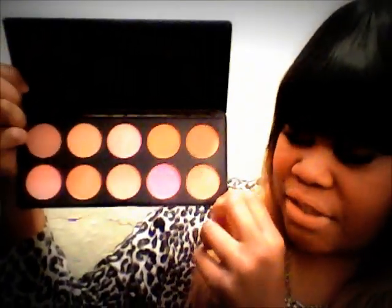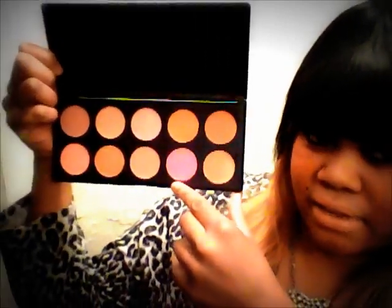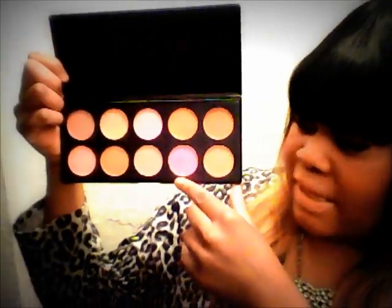I ordered this offline — it's a blush palette with 10 colors. So far the only color I've used is the darkest pink. It was $7.95 with free shipping — I just went to eBay and searched blush palette. They also have lipstick palettes and eyeshadow palettes.